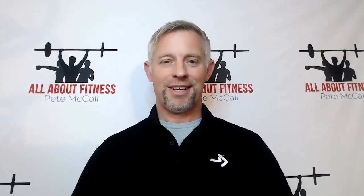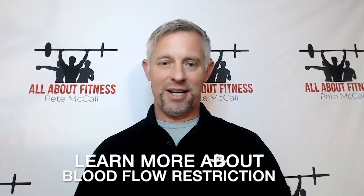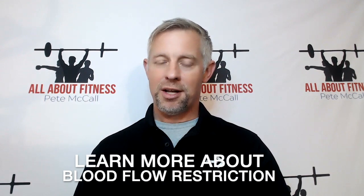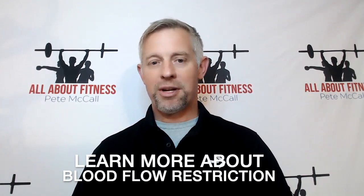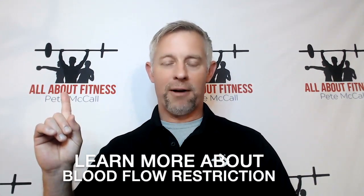Hi, I'm Pete McCall, the author of the ACE-certified article on blood flow restriction training. To help you understand a little bit more about blood flow restriction — the benefits and how to use it possibly with your clients — I'm going to include two interview segments that I did for my All About Fitness podcast.